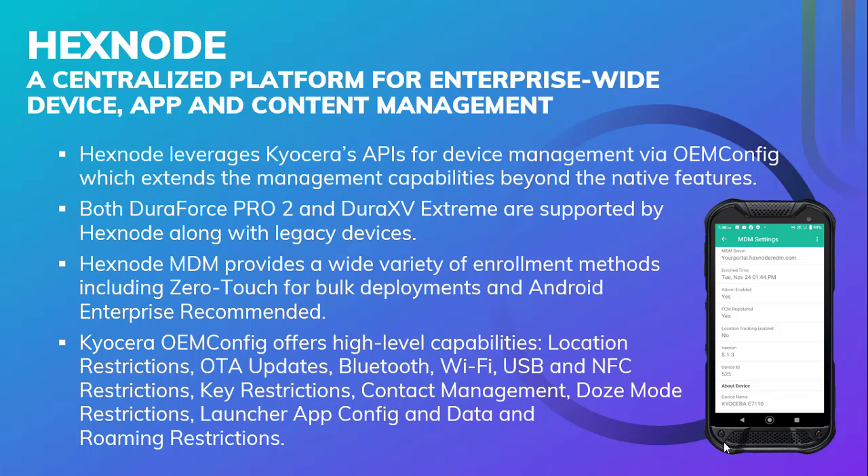So what does Hexnode do on the device? It's a centralized platform for application and contact management. Hexnode leverages Kyocera's APIs for device management via OEM config, which gives you more in-depth management capabilities beyond the native features of the device. This gives you actions for scanning the device, creating device owner mode, remote controlling and viewing options, data management, creating users and groups, and key device restrictions. With Kyocera OEM config, you can restrict location, software updates, Bluetooth, Wi-Fi, USB, and NFC. You can disable keys, manage contacts, turn off Doze mode, as well as disabling launchers and application configuration.